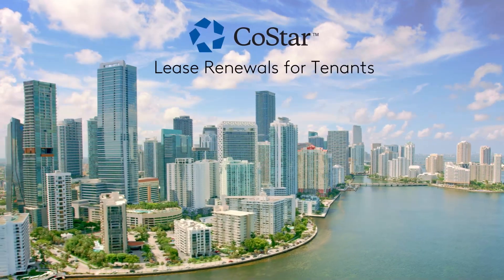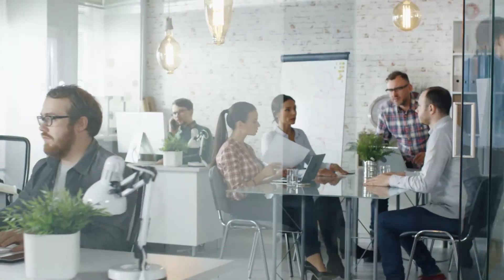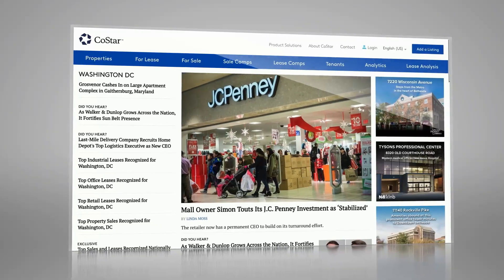Lease renewals are one of the highest value activities that real estate managers do. Tenants drive better outcomes for renewals or new space, with direct access to CoStar market data and analytics.